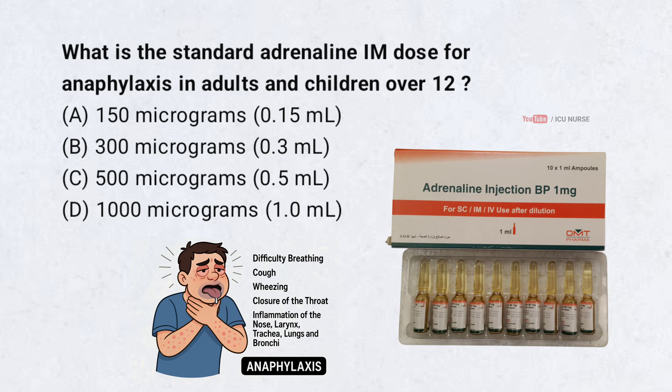What is the standard adrenaline IM dose for anaphylaxis in adults and children over 12? Correct answer: C. 500 micrograms — 0.5 ml. 0.5 ml is the standard adrenaline IM dose for anaphylaxis in adults and children over 12 years of age.